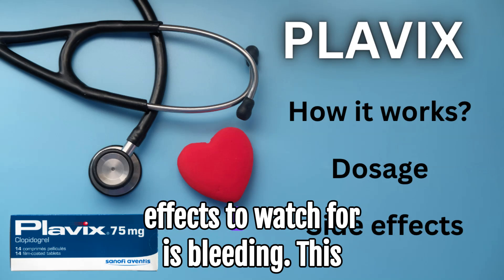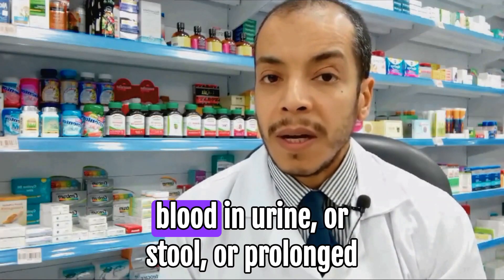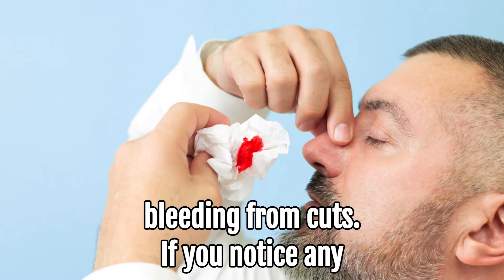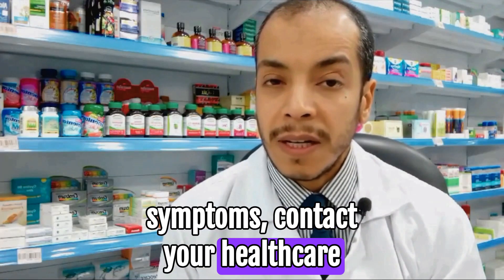However, one of the more serious side effects to watch for is bleeding. This could manifest as unusual bruising, blood in urine or stool, or prolonged bleeding from cuts. If you notice any significant bleeding or unusual symptoms, contact your healthcare provider immediately.